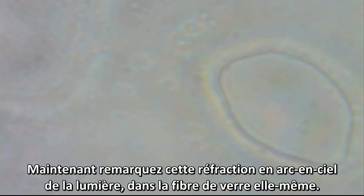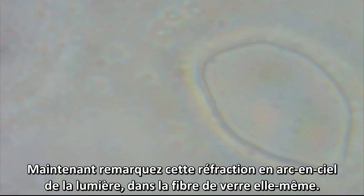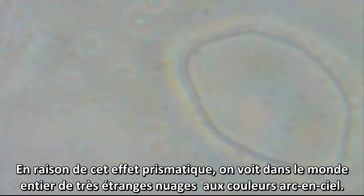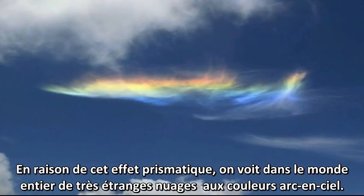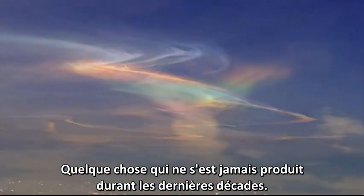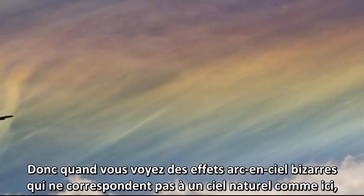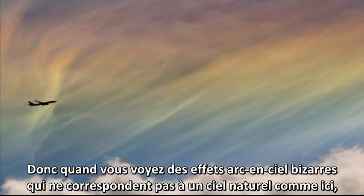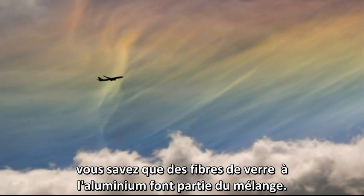Notice this rainbow refraction of light through the fiberglass itself. Because of this prismatic effect, very strange rainbow-colored clouds are seen all over the world now, something that never happened in decades past. When you see weird rainbow effects that don't belong in the natural sky like this, you know that aluminum-tipped fiberglass is in the mix.